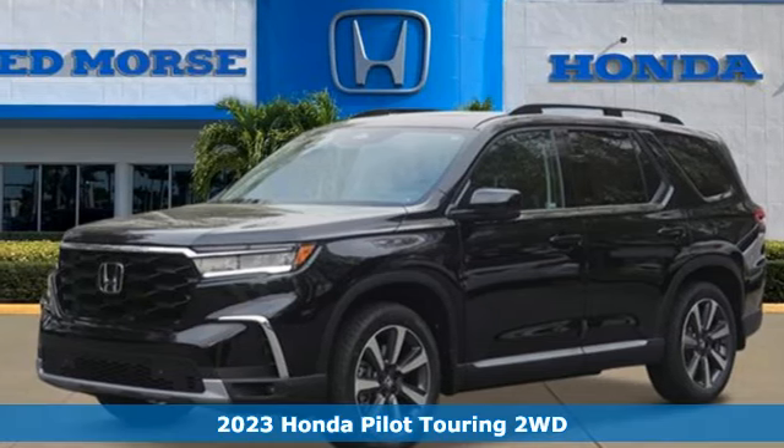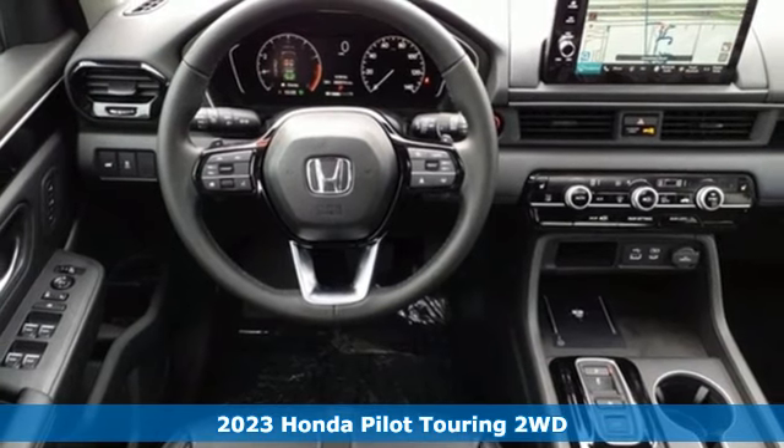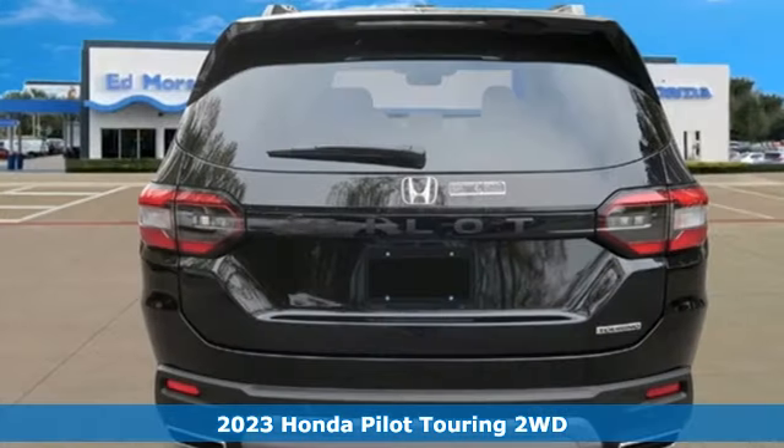It's a 2023 Honda Pilot. Honda has a world-renowned reputation for reliability, and it comes with all the amenities you need.